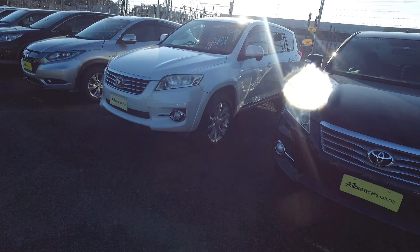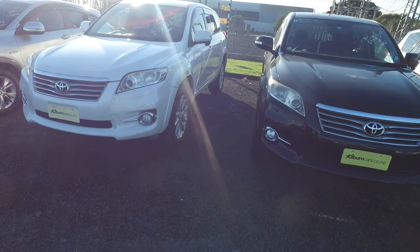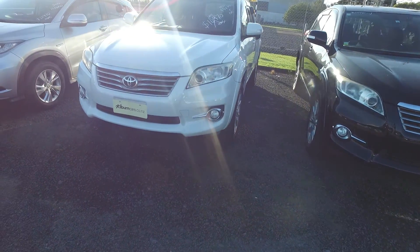Hi, good afternoon Kelly. I'm Olivia from Budget Car Sale Auckland. Thank you for your phone inquiry for the Toyota Vanguard — this is the one.